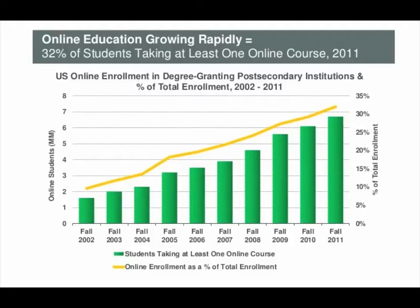The growth of online educational platforms and content has changed the way students learn. Did you know that over 30% of students are taking at least one online course? In a few years, the number of online courses will outnumber traditional classroom courses.